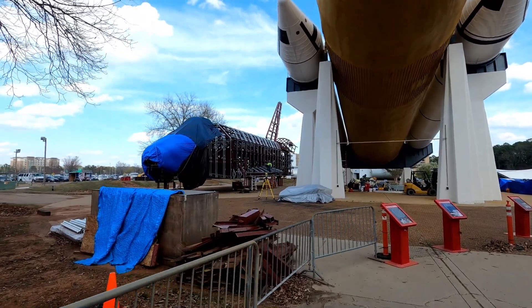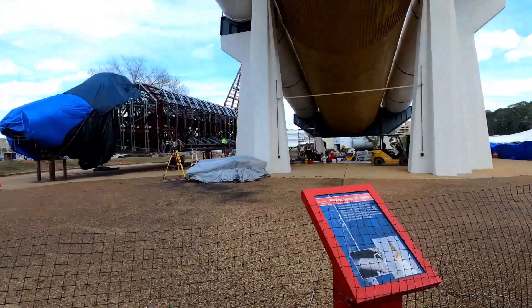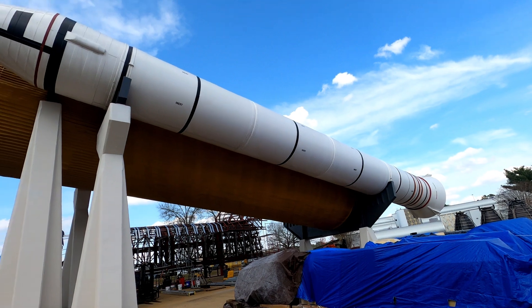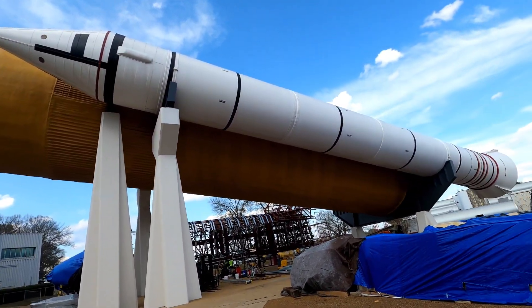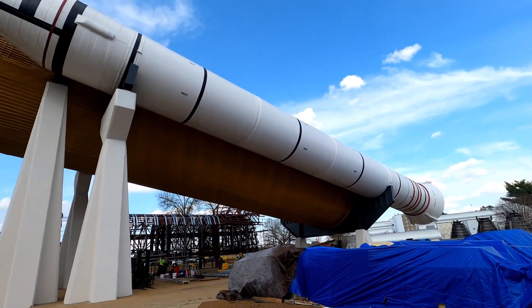All this stuff is still under construction at the moment. I'm assuming you'll be able to walk inside that one. Come back sometime in the future to see what they end up doing with all this. So if you're in the Huntsville, Alabama area, definitely come down to visit the U.S. Space Center — it's definitely an interesting visit. It's amazing how big these vehicles were and how well they transported our people into space. Bring your whole family so the children can learn about our past space adventures. Like, subscribe, and we'll see you in the next episode.